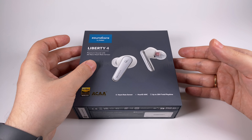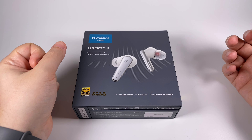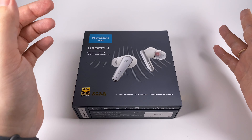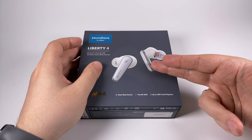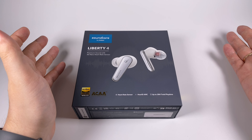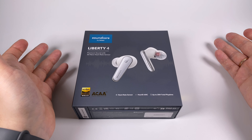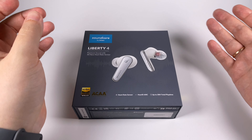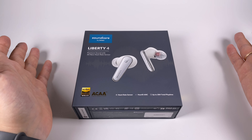Some time ago I reviewed their Liberty 3 Pro and it was a really interesting model offering tons of good features for a reasonable price. Now we have the Liberty 4, but it's not a Pro model. Its release price is about 10 to 20 dollars less than the Liberty 3 Pro. Anker has promotions right now and you can get the Liberty 3 Pro for about 70 dollars on Amazon, while this one costs 130 dollars.